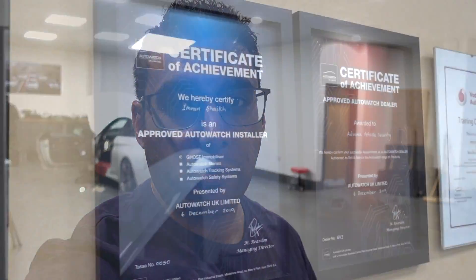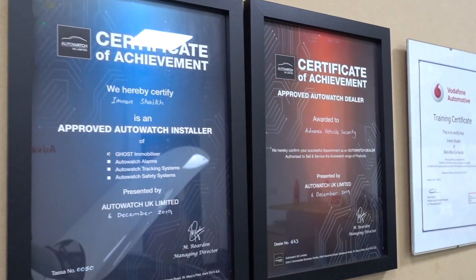Let me tell you a little bit about Advanced Vehicle Security. Imran, who runs the show here, has been operating since 2009 and has been installing ghost immobilisers since they first came out. What I really like about this place is how spacious and clean it is — even the floor. That gives you confidence that you're bringing your car to a reputable place. Imran installs pretty much any security device, whether it's Pandora or otherwise, and he is an authorised installer for ghost, so what more confidence do you need?